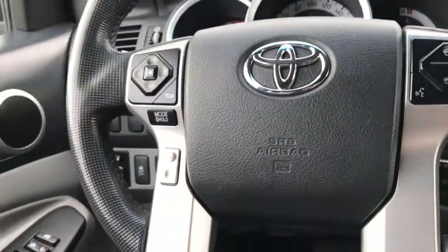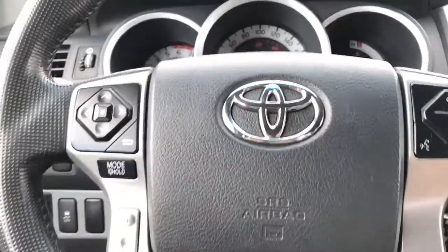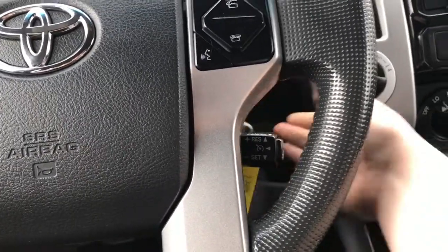The steering wheel both tilts and telescopes. On the left-hand side, you have your media controls as well as volume. On the right-hand side, it's a voice-activated system as well as phone controls. And then your cruise control is right by my hand.